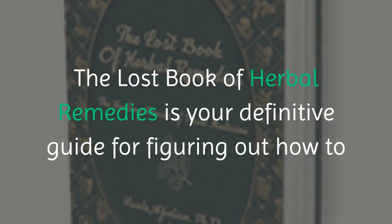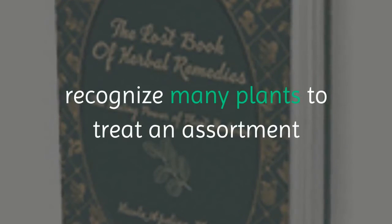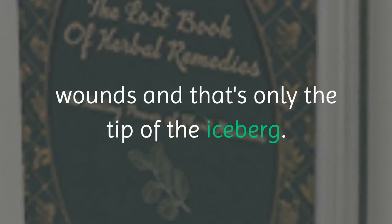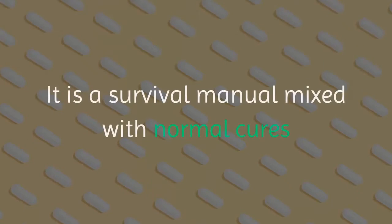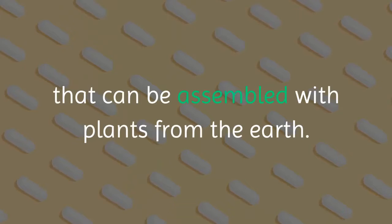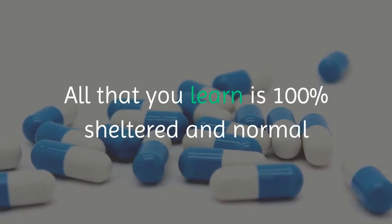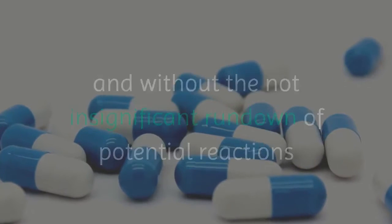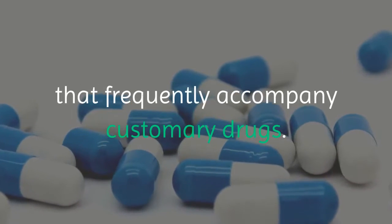The Lost Book of Herbal Remedies is your definitive guide for figuring out how to recognize many plants to treat an assortment of diseases, indications, conditions, knocks, wounds and more. It is a survival manual mixed with natural remedies that can be assembled with plants from the earth. All that you learn is 100% safe and natural, without the long list of potential side effects that frequently accompany conventional drugs.